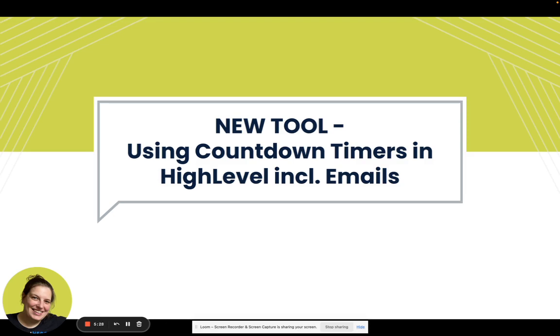It's also great for a tripwire offer, which is the offer you present people with after they opt into your freebie. So they opt in, get to the thank you page, and rather than simply directing them to their inbox to find your free PDF, you are now offering them your course at a discounted price — but only for a limited time, say 30 minutes. After the 30 minutes, the page redirects to another page and the opportunity to purchase at the discounted price is over.